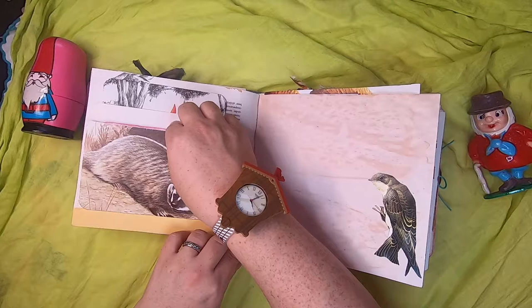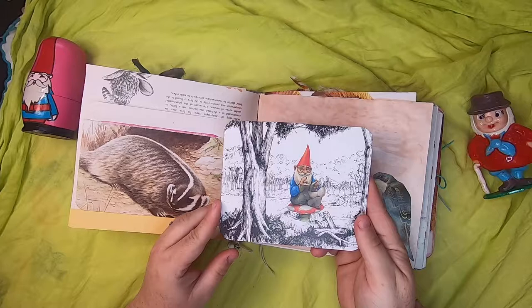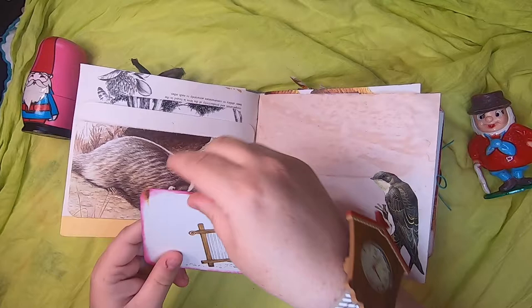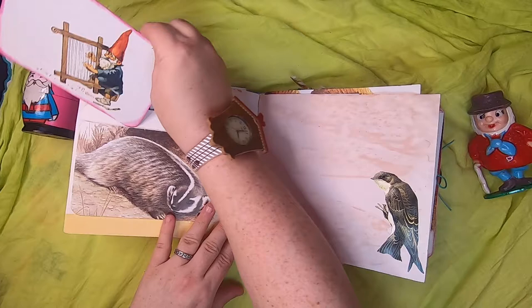Here we have an envelope I've made with a vintage image of a badger. Behind the envelope we've hidden a journal card of a gnome reading out in a black-and-white illustrated woods. Inside the envelope tuck is a gnome playing a handmade harp, and that could just slide in from the side.